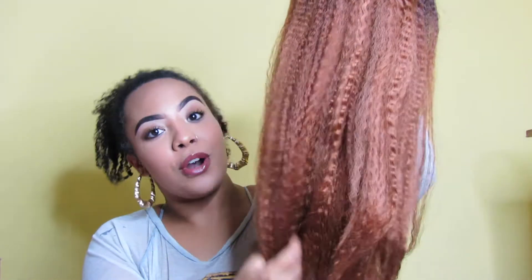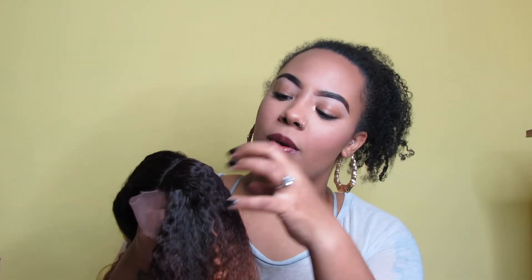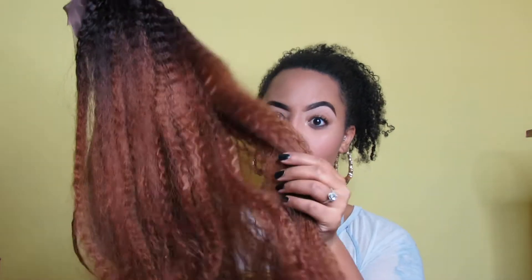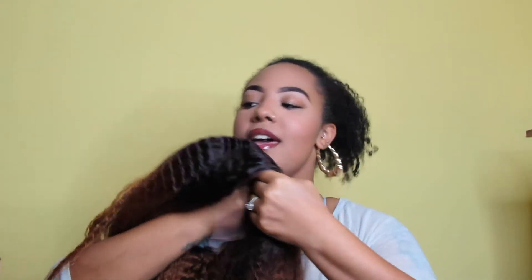Before we cut the lace off and put her on, here are some facts: this is the kinky straight ombré synthetic wig. It is synthetic but it is heat resistant. It's yaki and it is a lace front wig. It has a five-inch deep parting. The color is ombré — in person it's more of a deep brownish-burgundy that fades into a really light auburn color. If you don't like this colorway, they do have the same wig in black.